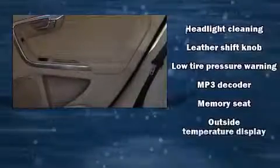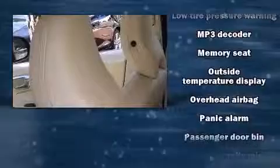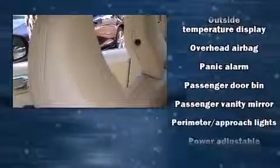Volvo ensures the safety and security of its passengers with equipment such as dual front impact airbags with occupant sensing airbag, front side impact airbags, anti-whiplash front head restraints, a security system, and four-wheel disc brakes with ABS.